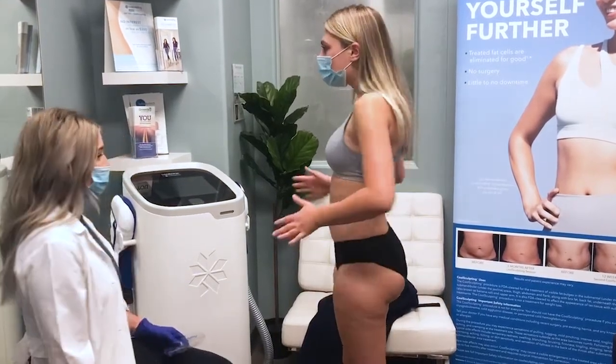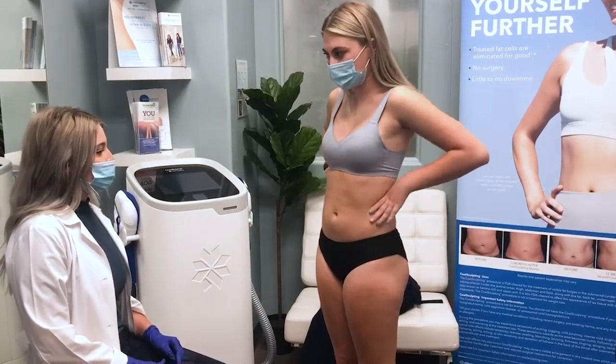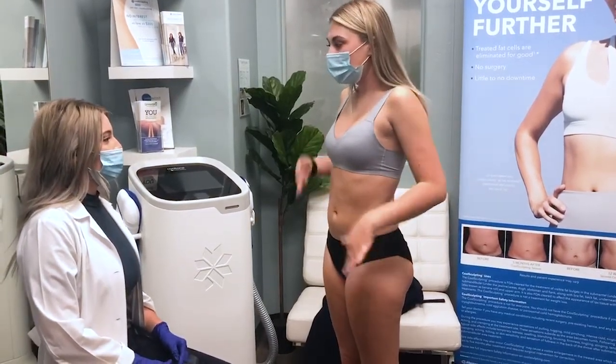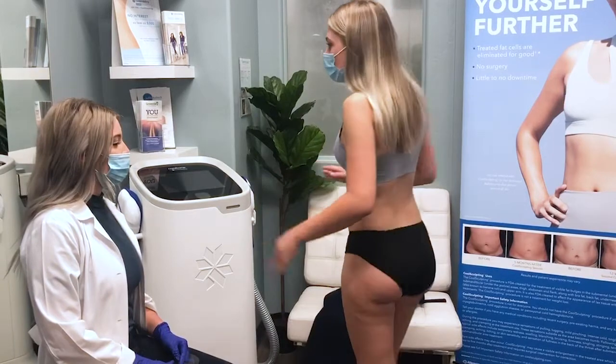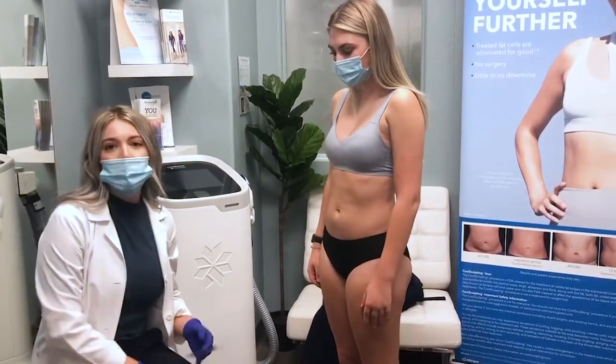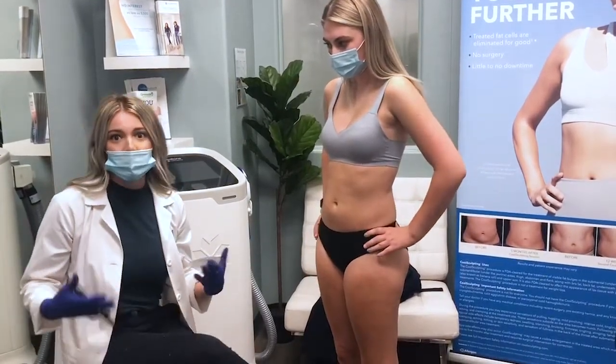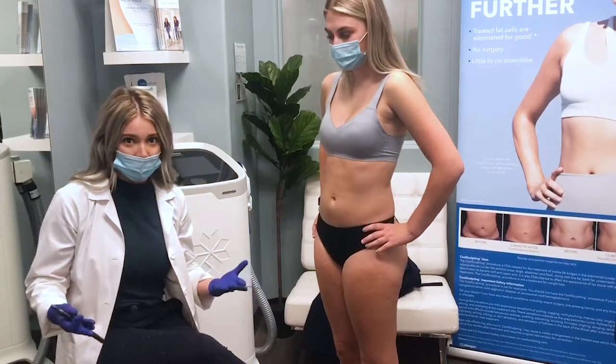I mainly want to focus on my abdomen but also the flanks, just to give more of a waistline — mostly mid-abdomen, and then potentially the banana roll and outer thigh area. It's really common for people to come in with a primary area of concern but also want to treat accessory areas like the banana roll.